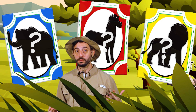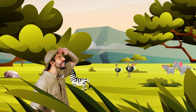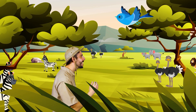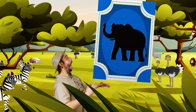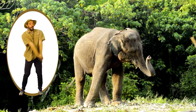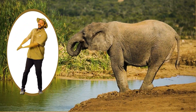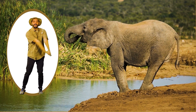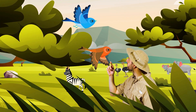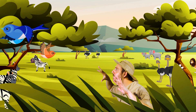Let's sing a song about savannah animals. Get ready to do the motions with me, okay? Let's go! Here in the savannah there are animals, animals are everywhere. Here in the savannah there are elephants, let's see what they're doing there. Swing your trunk, swing your trunk, just like they like to do. Swing your trunk, swing your trunk, yes you can too.